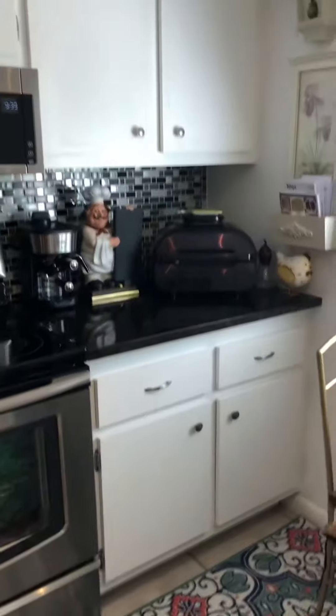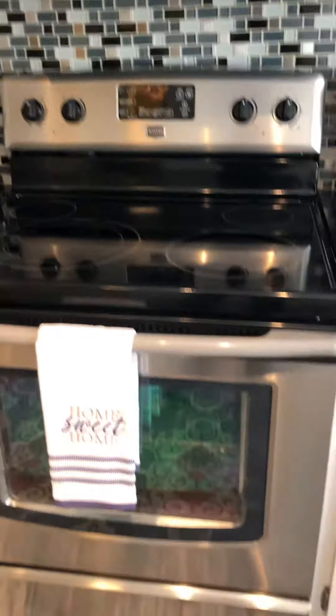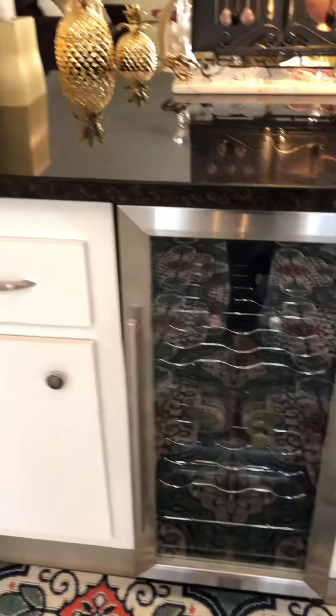This is a rug, but the same tile we saw in the entryway is the same tile here in the kitchen. The cabinets are not soft-close. We've got stainless steel — looks newer. Maytag, Whirlpool dishwasher, and a little wine fridge here.